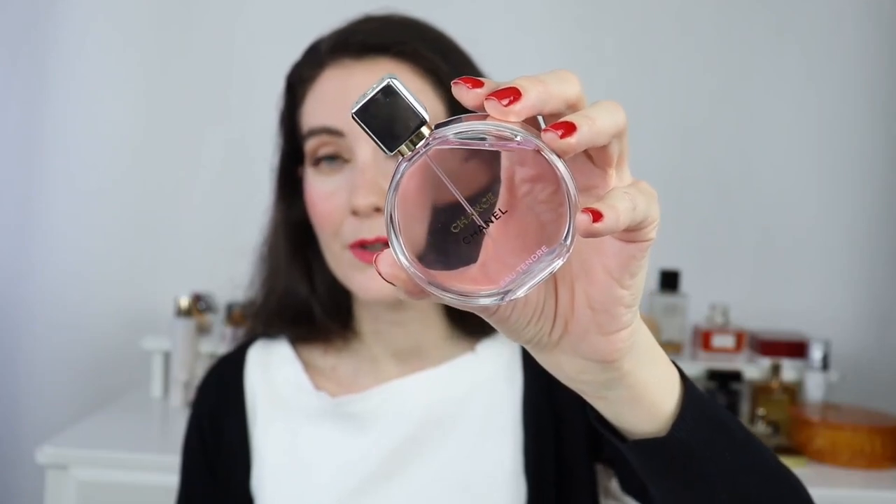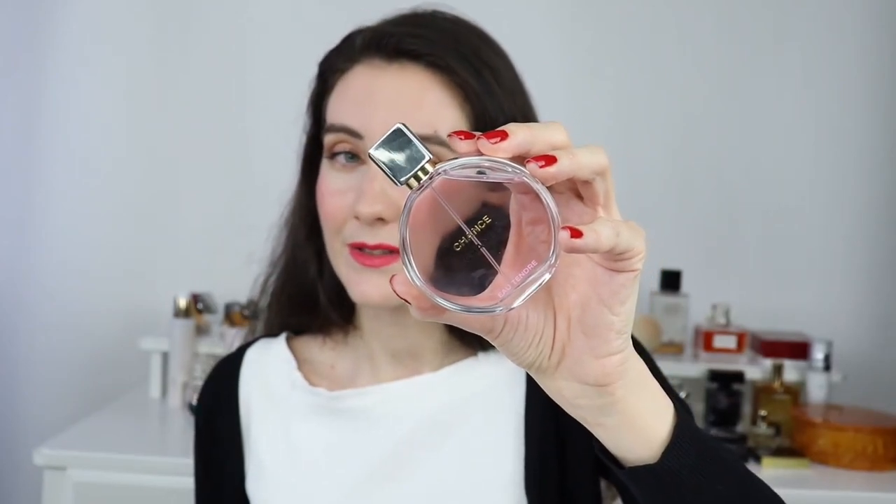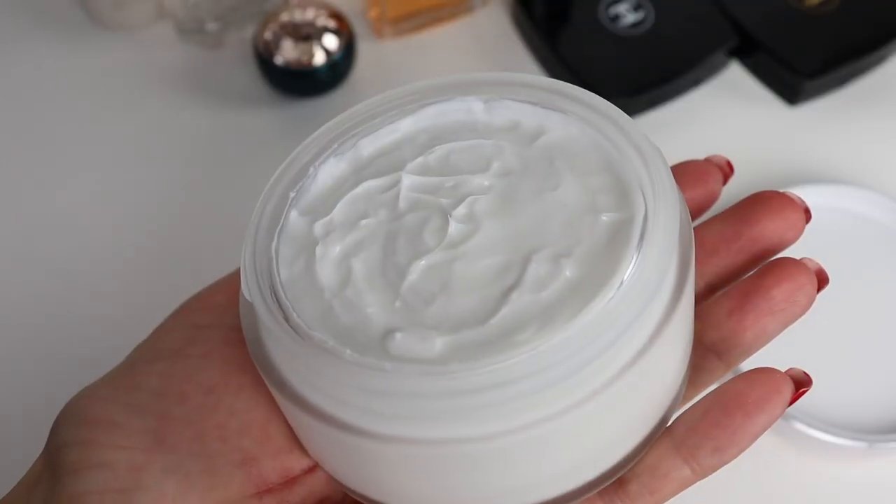It looks like for this spring season Chanel is re-promoting their Chance fragrance line. I took advantage of this to purchase my favorite Chance fragrance — the Eau Tendre Eau de Parfum. This is my favorite fragrance from the Chance line and I've repurchased it since it was released. I usually wear it in spring and summer, but it's very universal and seasonless — you can wear it even in winter. I prefer the Eau de Parfum over the Eau de Toilette because it has a little more depth and is a little more feminine, whereas the Eau de Toilette has more citrusy notes and is less long lasting. I went for the 50ml because I know I'll use it a lot.